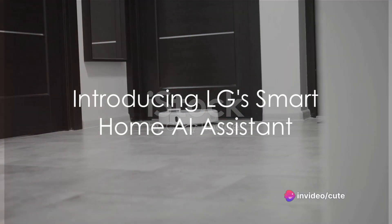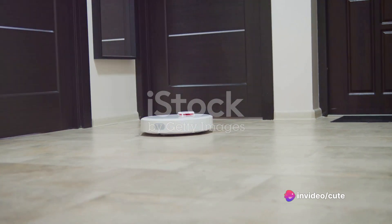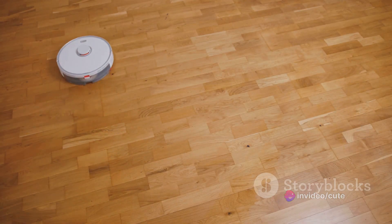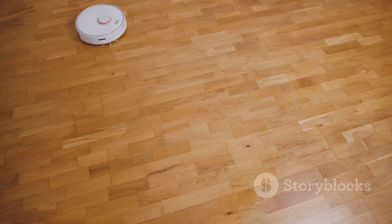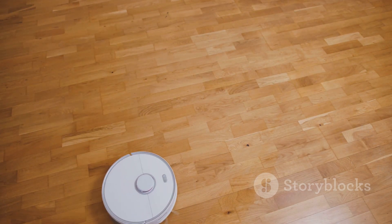Ever feel overwhelmed by the never-ending list of household chores? The constant cycle of tasks can be daunting, with everything from managing your smart home devices to monitoring your pets and ensuring your home is secure. Wouldn't it be nice to have an extra pair of hands — or rather, an extra set of wheels?